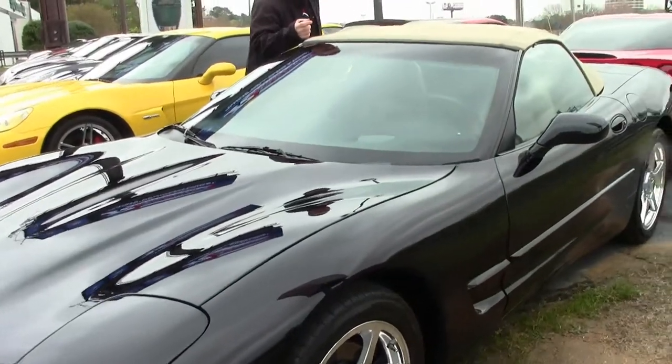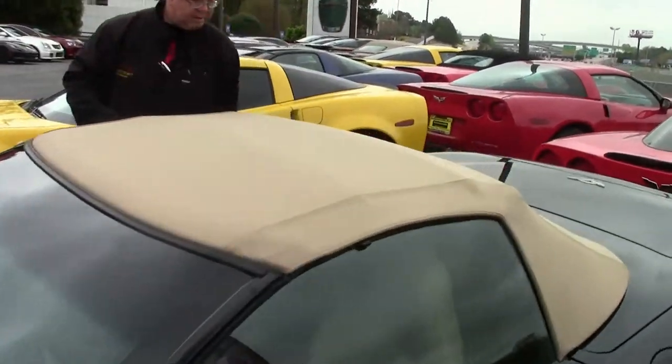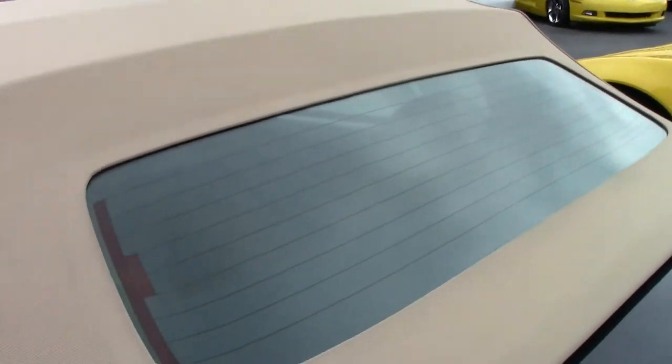The top on the car is in good shape. It does have a couple blemishes, but I would call it, in general, probably original to the car and in good shape. Emblems are in good shape as well.